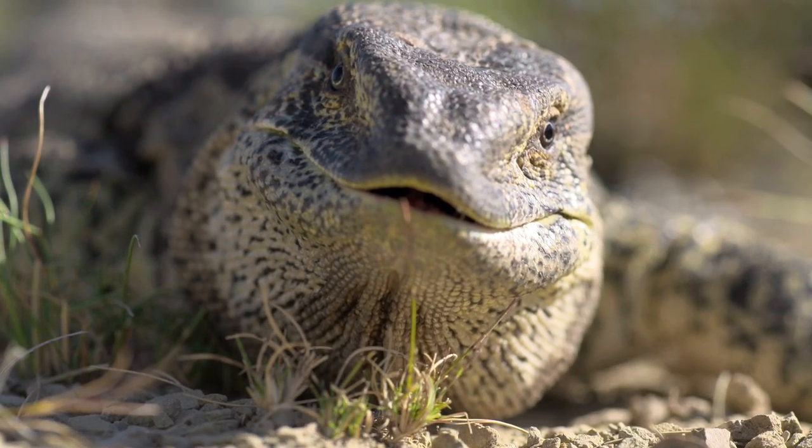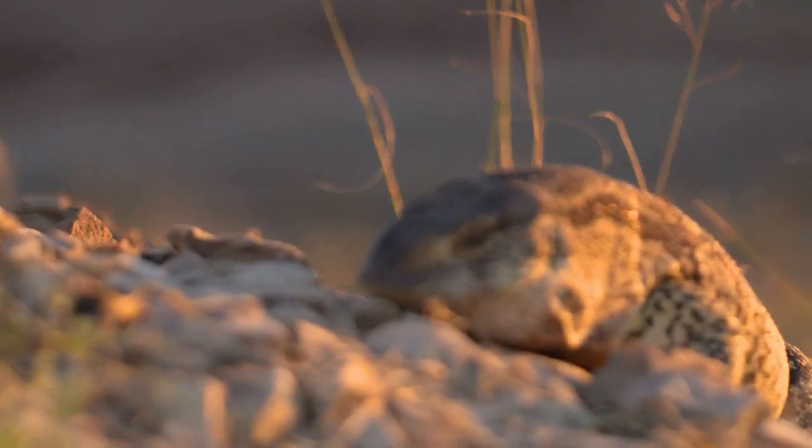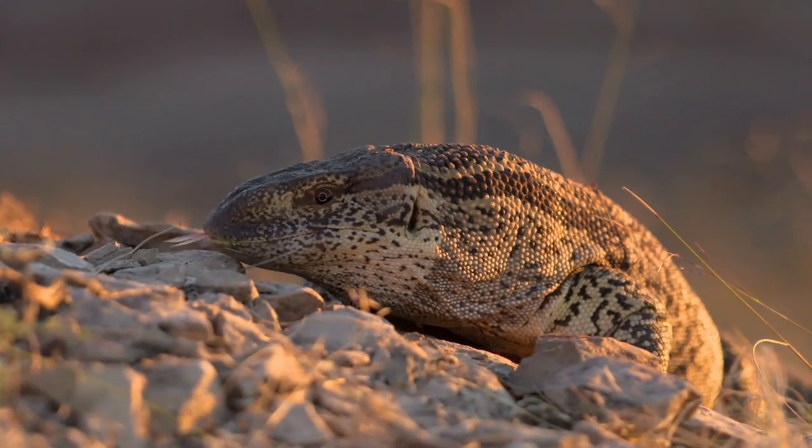So when you eat, I bet you're not thinking about your inner monitor lizard. But teeth like ours do show up in the fossil record from a time when our ancestors kind of looked like reptiles.